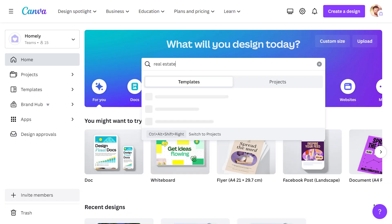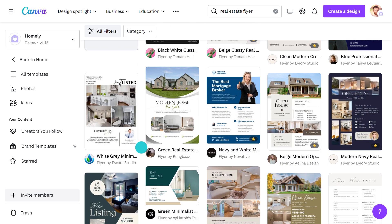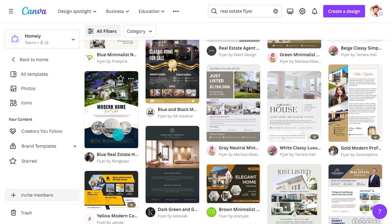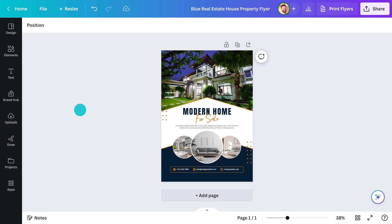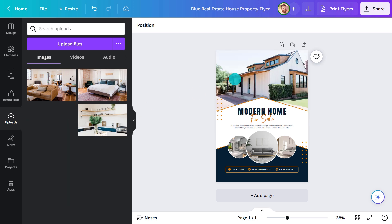They're also really easy to create — let me show you. The simplest way to begin is to do a search from Canva's homepage. This will give you thousands of existing templates to customize to your heart's content. There are so many options to choose from. Let's choose this one — I'm loving the shapes. The first thing I'll do is upload the photos of the house, then I can drag them straight into the frames.